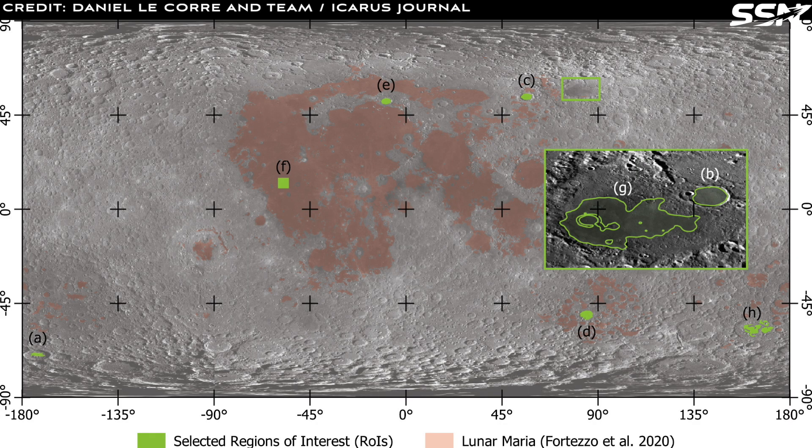So far, ESSA has surveyed less than 2% of the lunar mare regions, where lava tubes are most likely to occur. Nearly all these mare regions lie on the moon's near side. The model also discovered two previously uncatalogued skylights in the South Marius Hills and the Belkovich areas.